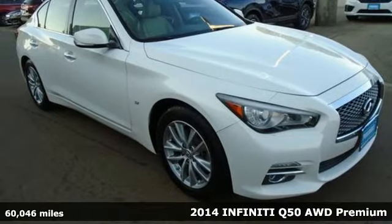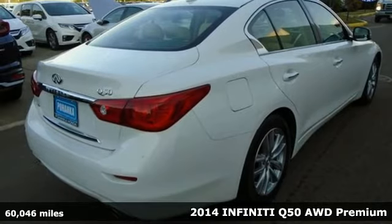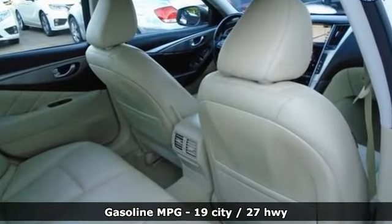It's a 2014 Infiniti Q50. The elevated design expression outside and artisan touches inside allow you to embrace forward motion unlike any other. And with features like these, every drive is a pleasure.